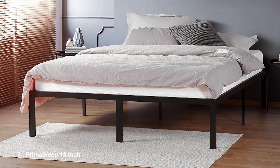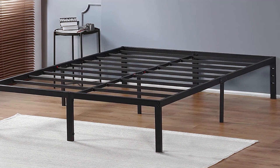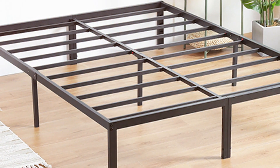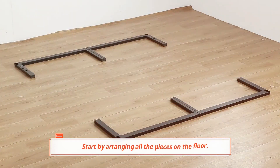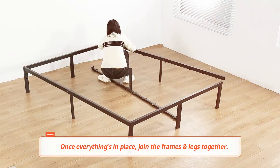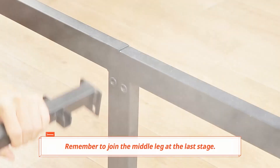Finally, Number 7: Primer Sleep 18-inch Heavy-Duty Bed Frame, which is the ultimate choice for those seeking maximum support and durability. Constructed from heavy-duty steel, this frame can support an impressive weight capacity of up to 2,000 pounds, making it an excellent option for heavier mattresses or individuals. Its robust design ensures stability and strength, providing peace of mind as you sleep. The Primer Sleep frame features an 18-inch height, offering ample underbed storage space that's perfect for keeping your bedroom organized. The sleek, modern design includes a reinforced support system, allowing for proper weight distribution across the frame. This design not only enhances comfort but also prolongs the lifespan of your mattress, making it a smart investment.